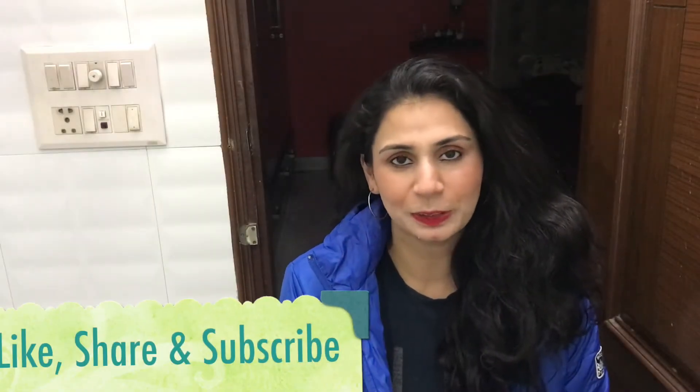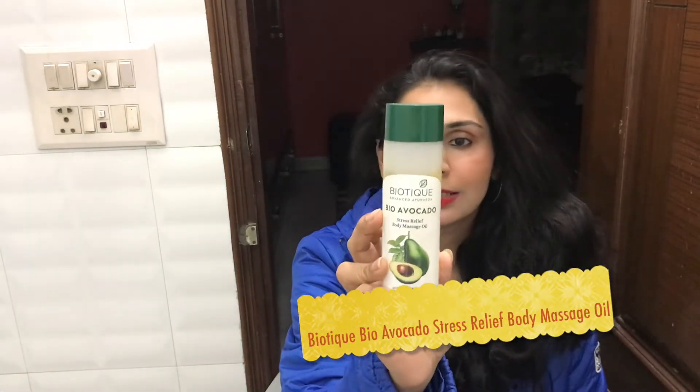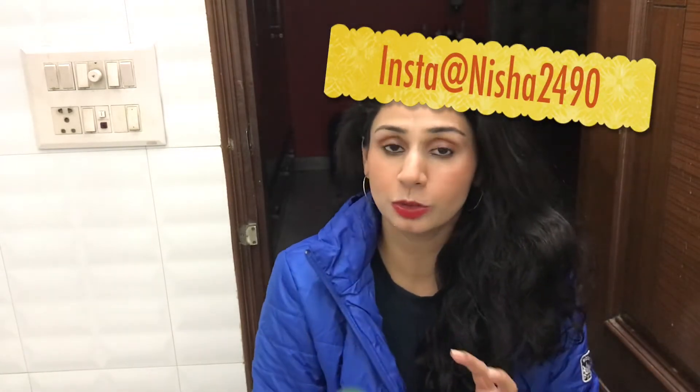Hey guys, welcome back to my channel. Hope you guys are doing really well today. In today's video I'm going to review this product by Biotique — this is the Bio Avocado Body Oil, a stress relief body massage oil. I'm going to review this first because in this situation there's a lot of stress.